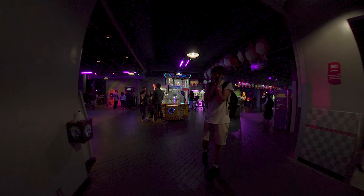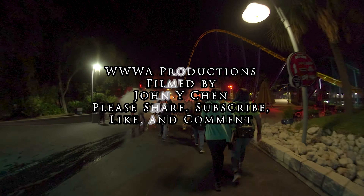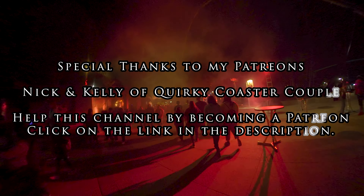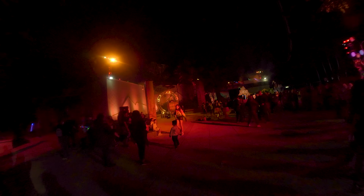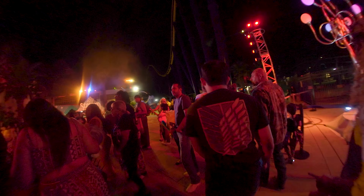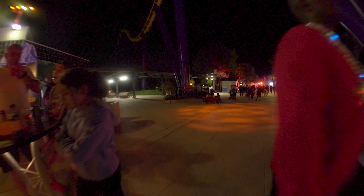Oh, that was good. That ending was good. Oh, it's a house of mirrors.